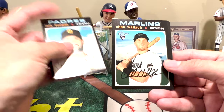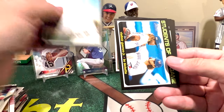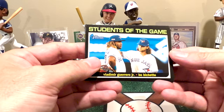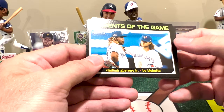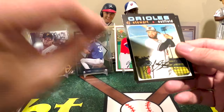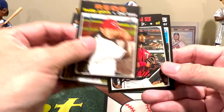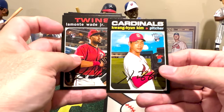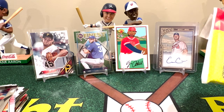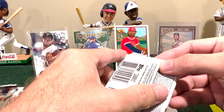Opening the 2020 Heritage High Number hobby pack: Leis Torrens, Chad Wallach, Trey Wingenter, Kevin Herrera, and a Students of the Game insert featuring Vlad Guerrero Jr. and Bo Bichette — both their dads were in the game, Dante Bichette and Vladimir Guerrero Sr. Also DJ Stewart, Freddy Clavis, Adalberto Mondesi, Wade Jr.'s rookie, and Kwon Hoon Kim's rookie. Nothing spectacular — we didn't pull any hits.